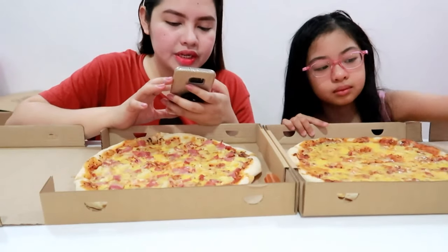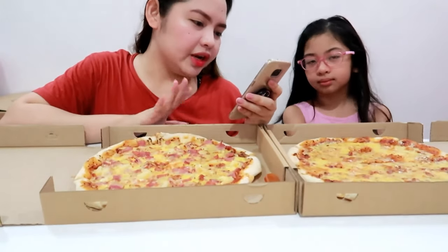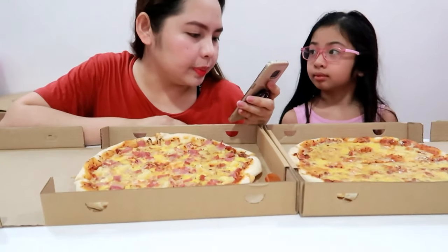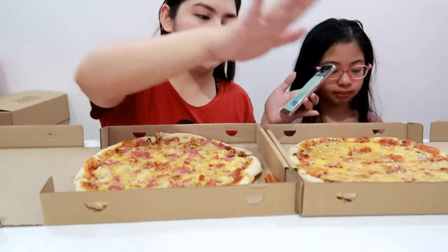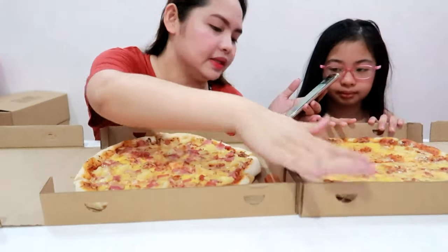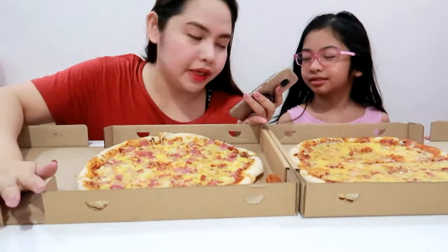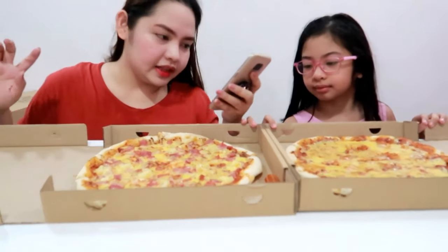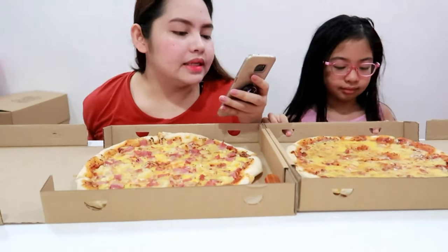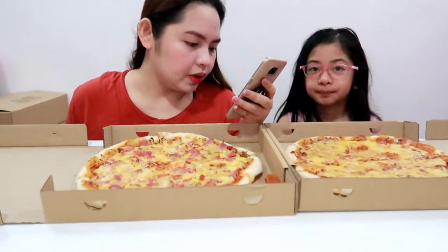So they have three flavors. They have classic pizza, which is this one. It costs 189 pesos. And then they also have Hawaiian pizza, which costs 239 pesos. And then the one we haven't tried yet — maybe next time we'll try their peppered beef pizza. The price is 279 pesos. And there's also a delivery charge depending on your location.